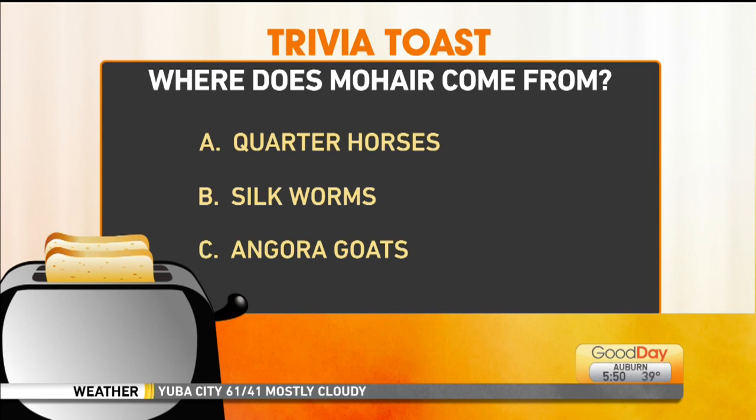Tina's going with quarter horses. Silk comes from silk worms and Angora comes from Angora goats, so I'm going to go with Angora goats. Thank you, John. I got a little of everything. But the answer is Angora goats.